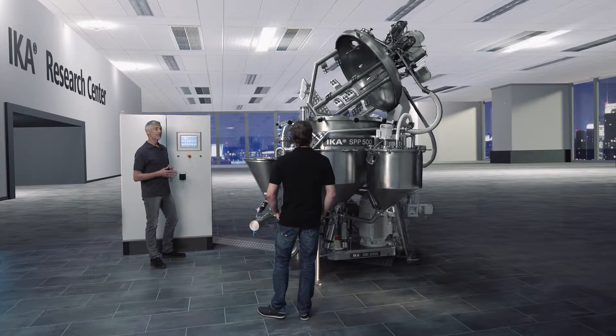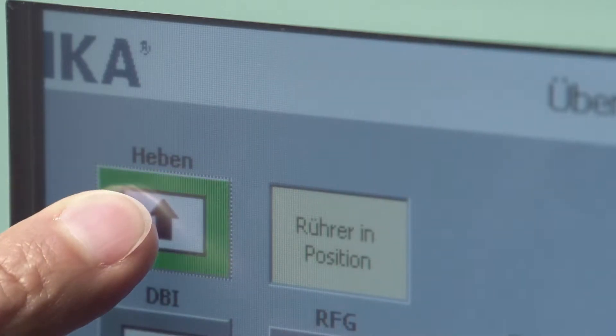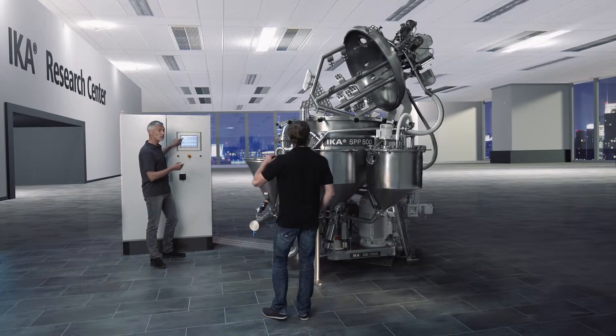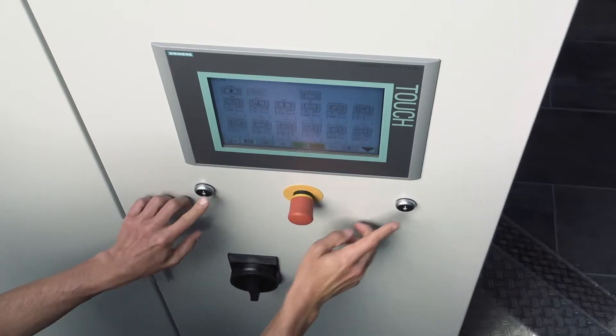The tilting device of the vessel lid has been so designed that the lid can be fully opened while still maintaining an overall low height. Safe lowering of the lid is ensured by the two-handed operation.